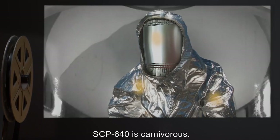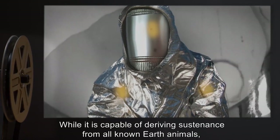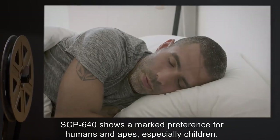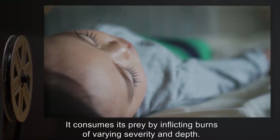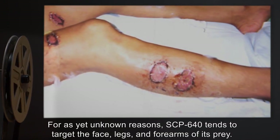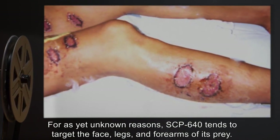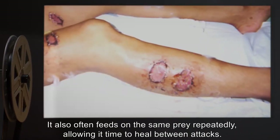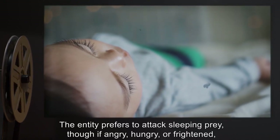SCP-640 is carnivorous. While it is capable of deriving sustenance from all known earth animals, SCP-640 shows a marked preference for humans and apes, especially children. It consumes its prey by inflicting burns of varying severity and depth. For as yet unknown reasons, SCP-640 tends to target the face, legs, and forearms of its prey. It also often feeds on the same prey repeatedly, allowing it time to heal between attacks.